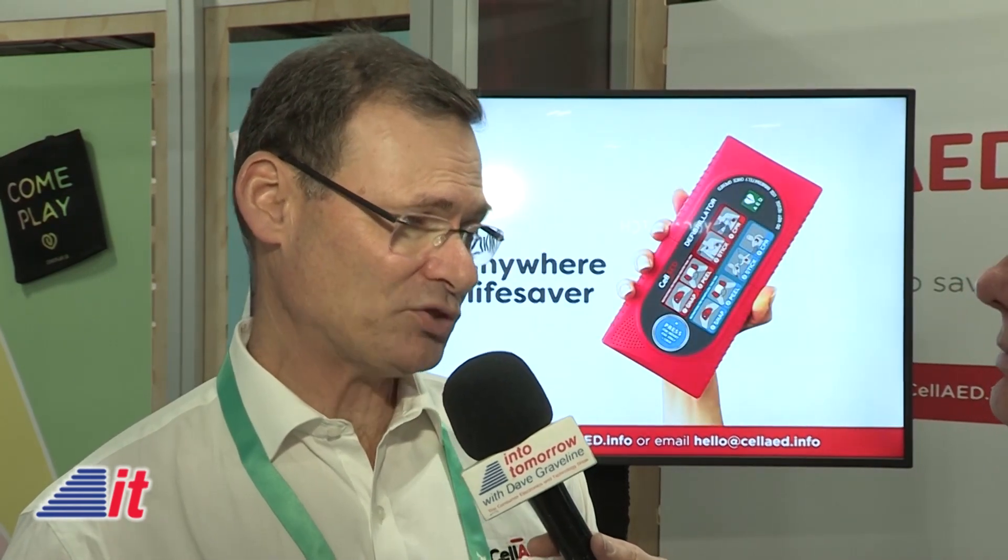For every minute that a person does not have defibrillation and CPR, there's a 10 percent less chance of survival. After 10 minutes, you're pretty well gone. The typical ambulance takes longer than 10 minutes to get to a person, so that's why most people outside of a business situation or a common area like an airport don't make it. Those first few minutes count unbelievably.